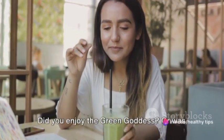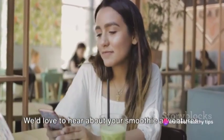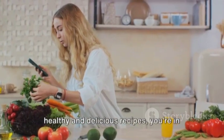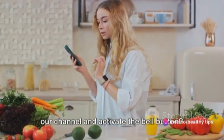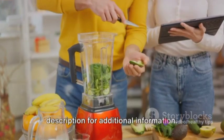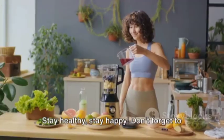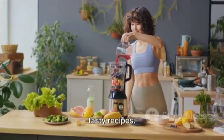Did you enjoy the Green Goddess, or was the Tropical Delight more to your liking? We'd love to hear about your smoothie adventures. And if you're looking for more such healthy and delicious recipes, you're in the right place. So why not take a moment to subscribe to our channel and activate the bell button — that way you'll never miss out on our latest videos. Don't forget to check out the video description for additional information. Stay healthy, stay happy.